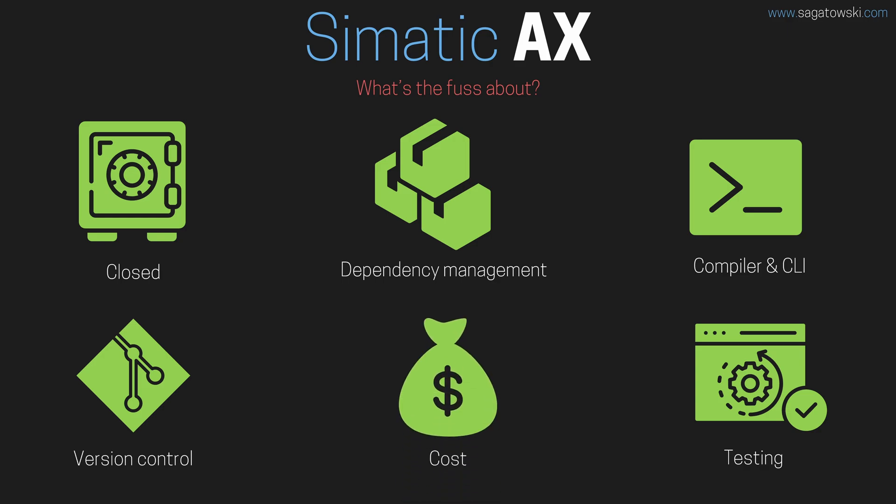Costly development environments, making the entrance barrier taller for new talents coming into our industry. How will Simatic AX change any of this? What is their take on it?